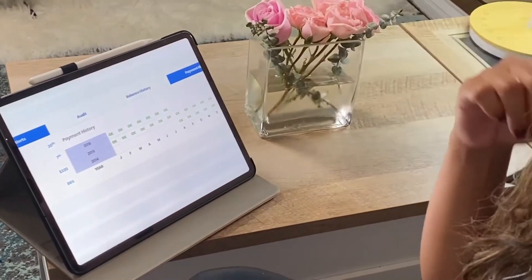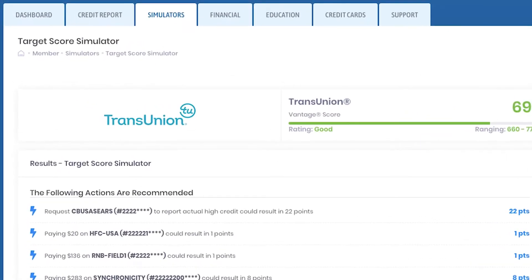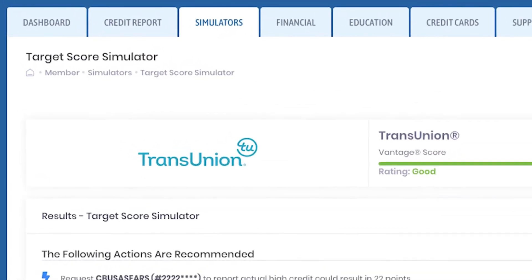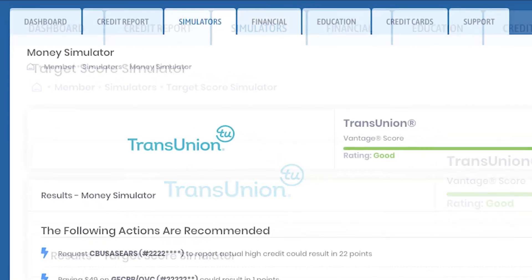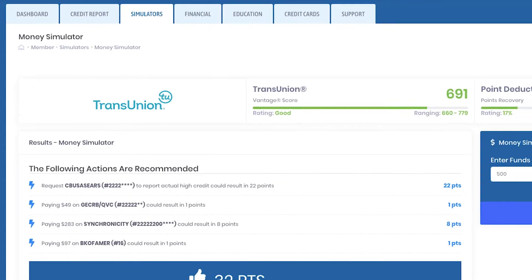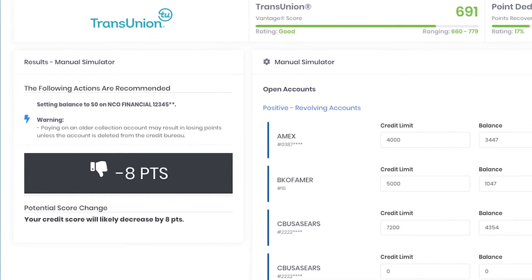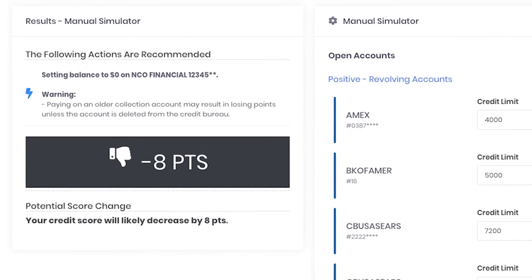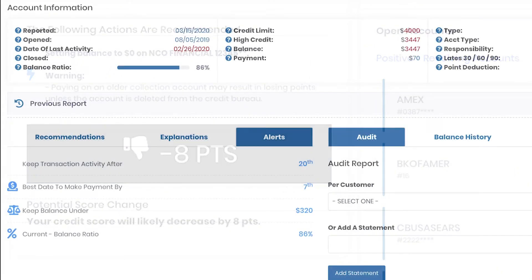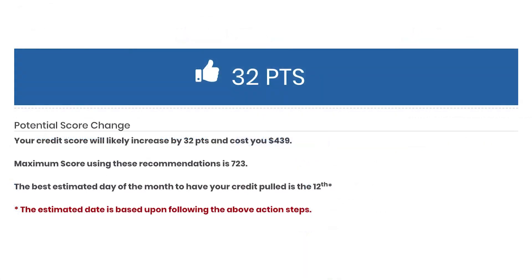As a Score Navigator customer, you'll have access to three very powerful simulators that will generate the best recommendations to help you accomplish your credit goals. We eliminate the guesswork and will also include the exact dates in which you should charge your credit cards, when to pay your accounts, and the best day to pull your credit report to really maximize your credit profile.